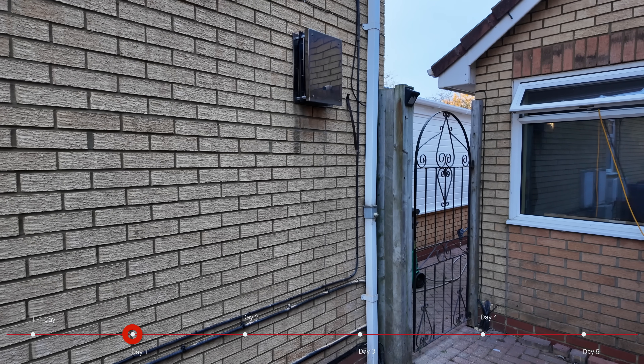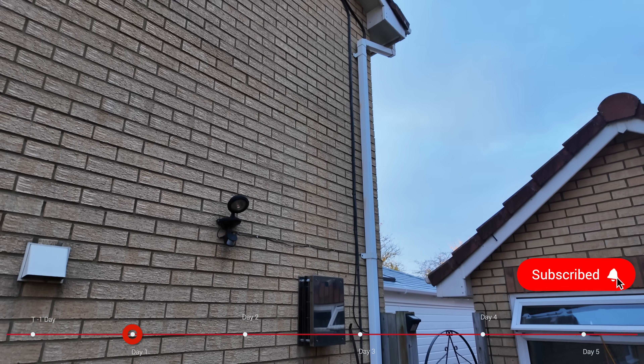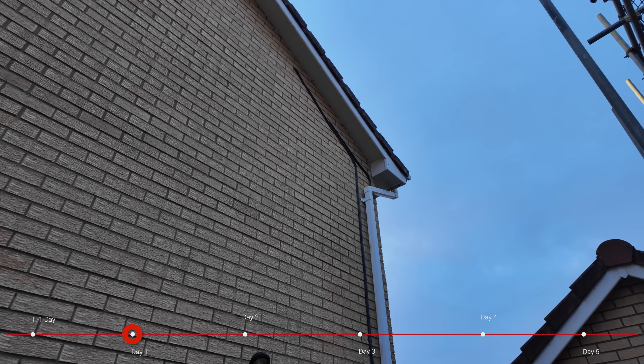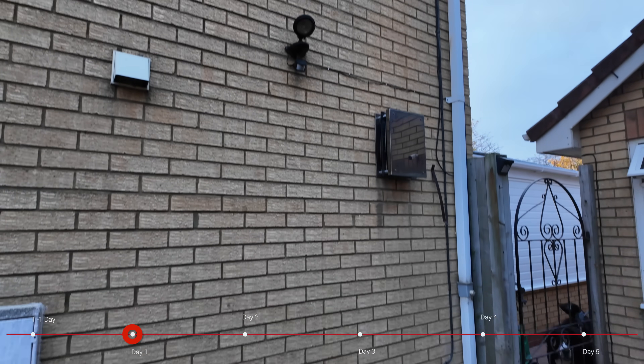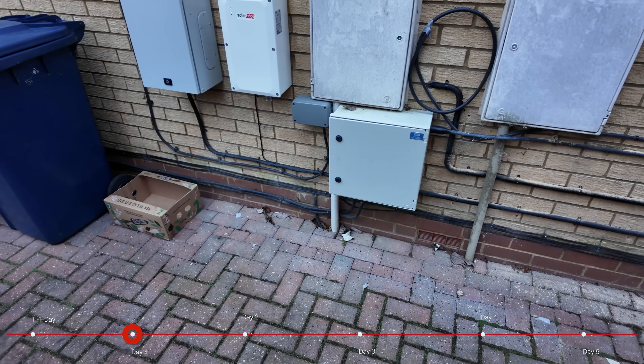Here we are around the other side of the house and if I tilt up you can see the cables run up, they run next to my DC cable and head into the attic there — that's where they will come out. They will run down the side of the house, they will join my existing cables and run over here to my consumer units.